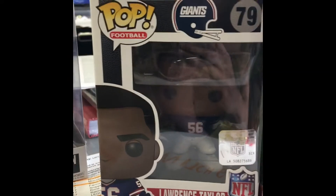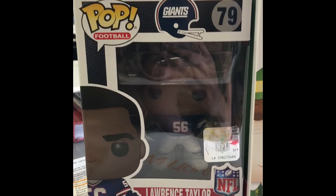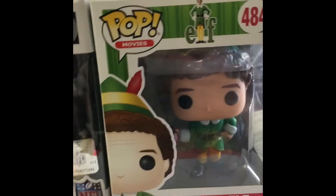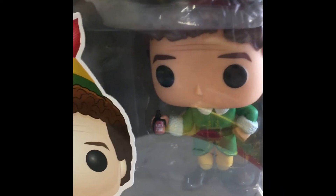The pre-orders that I had came in - which is the Lawrence Taylor Giants Funko Pop and the Buddy the Elf Funko Pop with the maple syrup. Look at that!